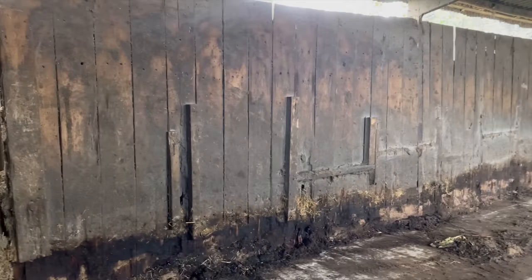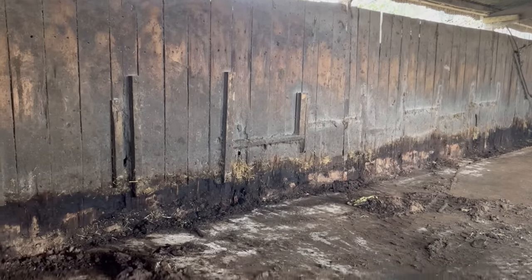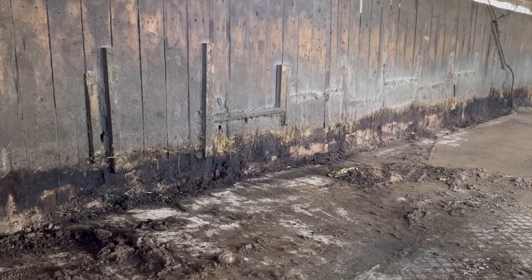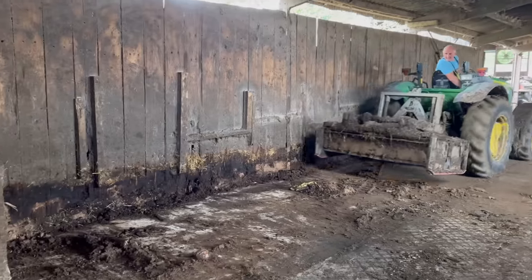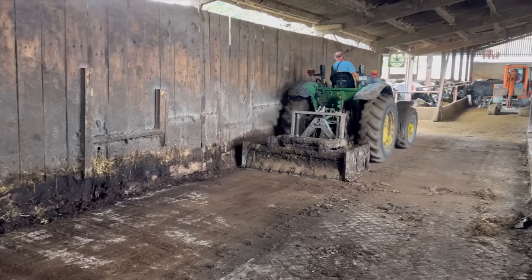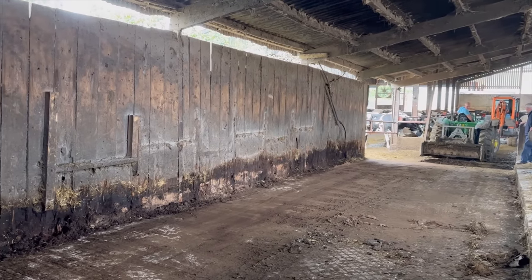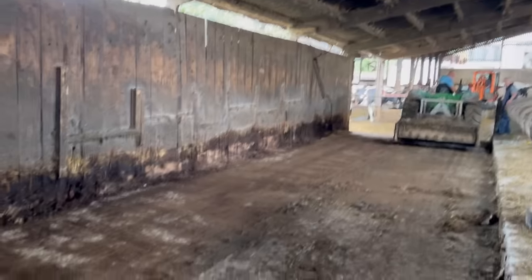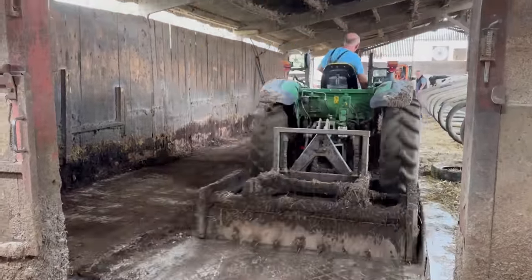The cows are going to miss those cubicles. They were the last of the wooden cubicles we had left — all of this side were wooden for quite some time, and they loved them. They broke them every single day but they absolutely loved them. Up until now they had like no cubicles, just one massive big bed, which they loved. But it's not ideal to keep them clean, so they had to go. It's actually milking time now, so we'll see how they get on with it being so much bigger and wider. The gate's no wider though.